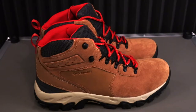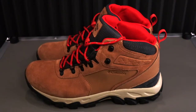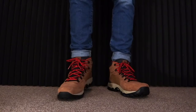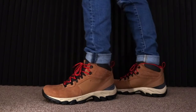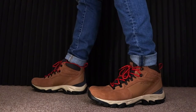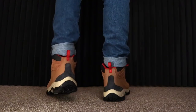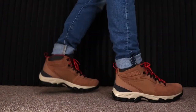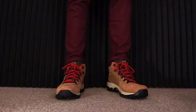It's got suede and synthetic upper with metal hardware. Omni-Tech waterproof breathable seam-sealed membrane booty construction. Tech-Lite lightweight midsole for long-lasting comfort, superior cushioning, and high-energy return. Omni-Grip non-marking traction rubber. The weight on this is 16 ounces, 456 grams.